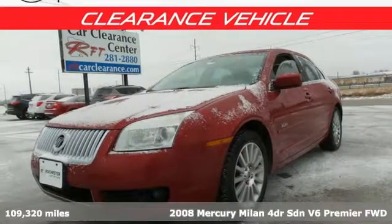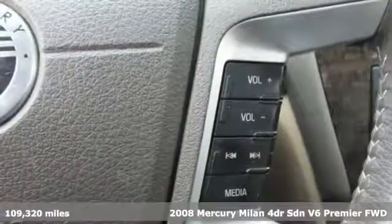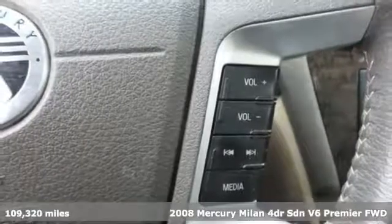It's a 2008 Mercury Milan. New doors are opened when you drive a Mercury. It comes with great features you'll love.